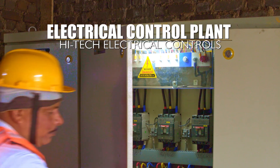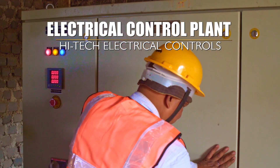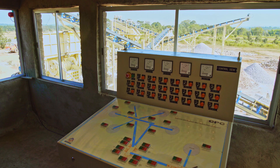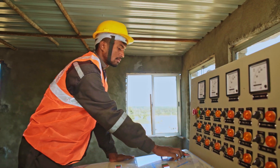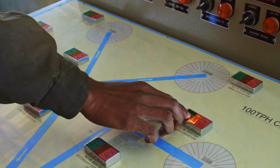CPC crushing plants are supplied with high-tech electrical controls. The MCC panels provide ample protection to the motors. CPC additionally provides a control desk from which the entire plant can be monitored and operated.